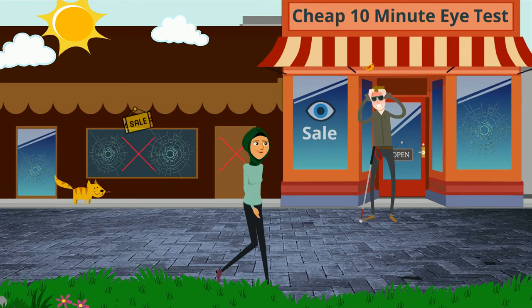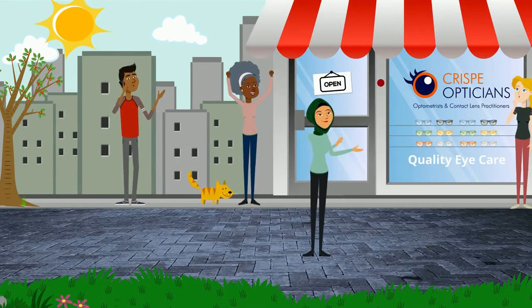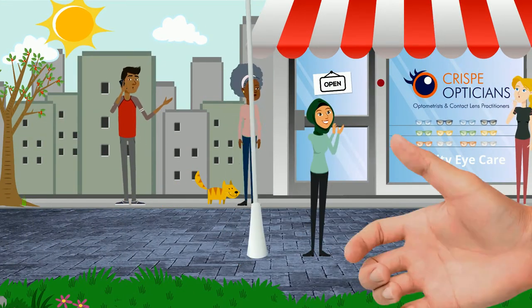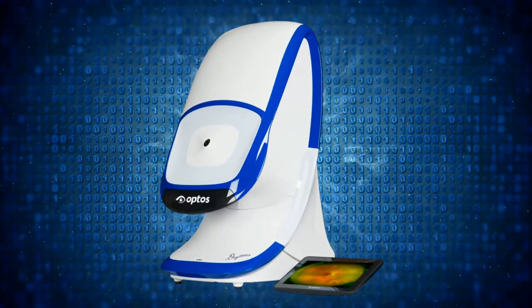Not all eye tests are the same. In fact, when it comes to eye care, your vision is valued as one of your most precious senses, which is why we have invested in the latest advanced digital eye scanning equipment.